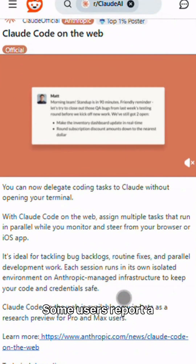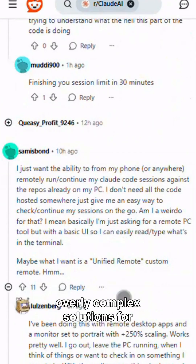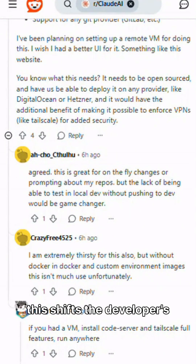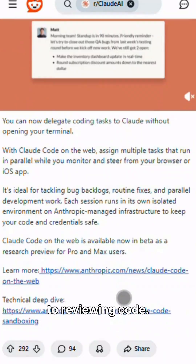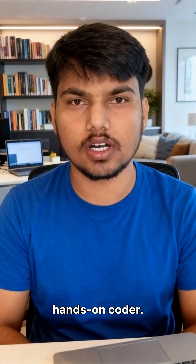The catch? Some users report a drop in code quality, and it can generate overly complex solutions for simple requests. What's fascinating is how this shifts the developer's role from writing code to reviewing code — you're becoming more of a product manager for AI agents than a hands-on coder.